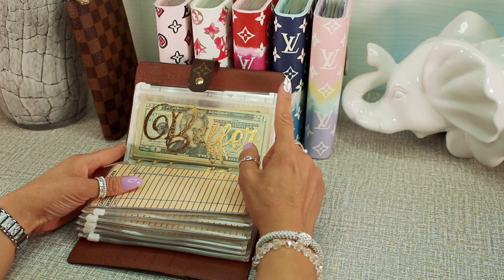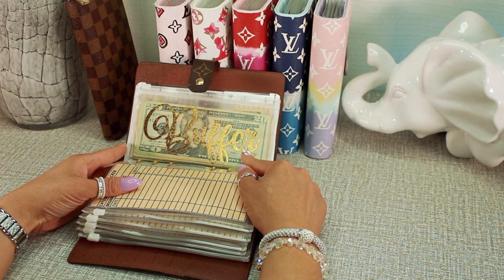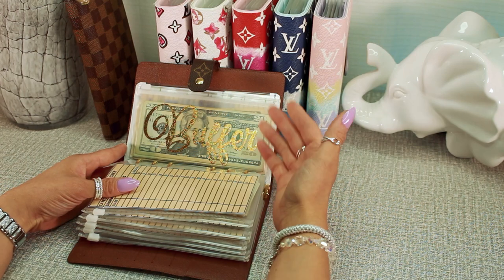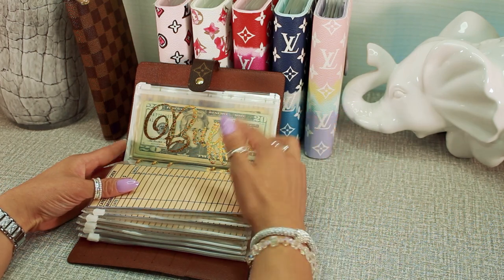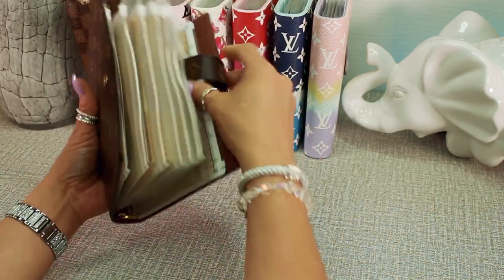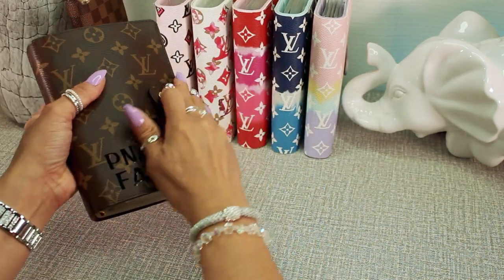We also have a buffer envelope in the family binder — a little cushion for things we might be short on. This keeps us safe. And that's it for our family binder.